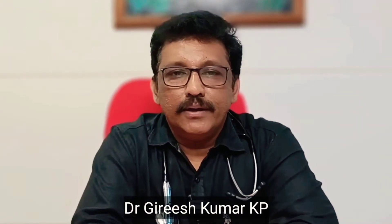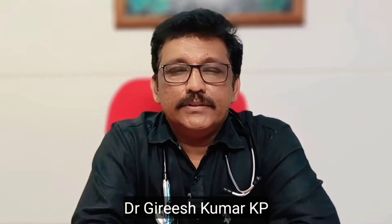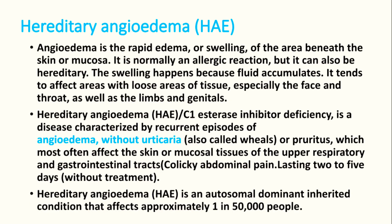Welcome to ATSim, the emergency medicine channel. Today we are discussing hereditary angioedema. It is one of the closest differential diagnoses of anaphylaxis in the emergency room. If we know the history properly, we can treat it better.